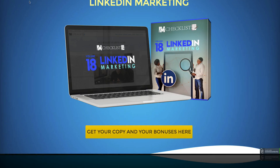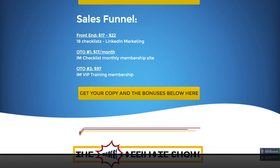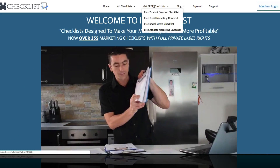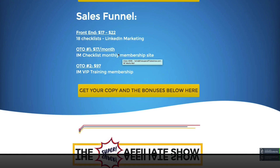Let's go over the sales funnel. It's a very simple funnel — not a ton of upsells. The front end is $17 at launch day on June 1st. You get the checklists with the LinkedIn marketing content and the private label rights — awesome for that price. You can basically list a product on Warrior Plus right now for LinkedIn. OTO1 gives you access to the I Am Checklist monthly, so you get all 18 volumes and access every time Kevin does a new checklist. And then there's a VIP training membership with more training on how to use these checklists as your own products, with additional marketing training from Kevin himself.